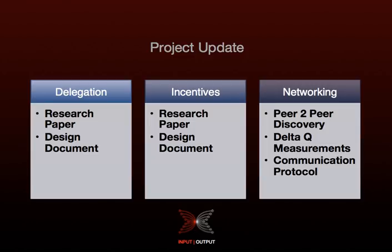Moving on to peer discovery on the networking side, we had a new addition to the team who is now looking at this. He's still ramping up and getting familiarised with what was left from his former colleague.